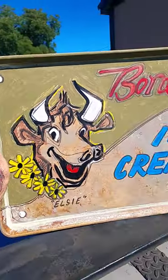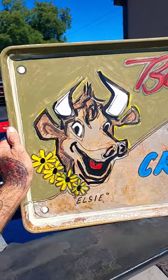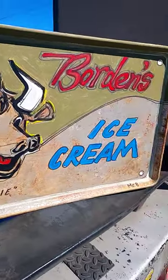It's a throwback style Borden's Ice Cream sign with LC the cow, and it's on a vintage metal baking sheet. It's kind of huge, very heavy.